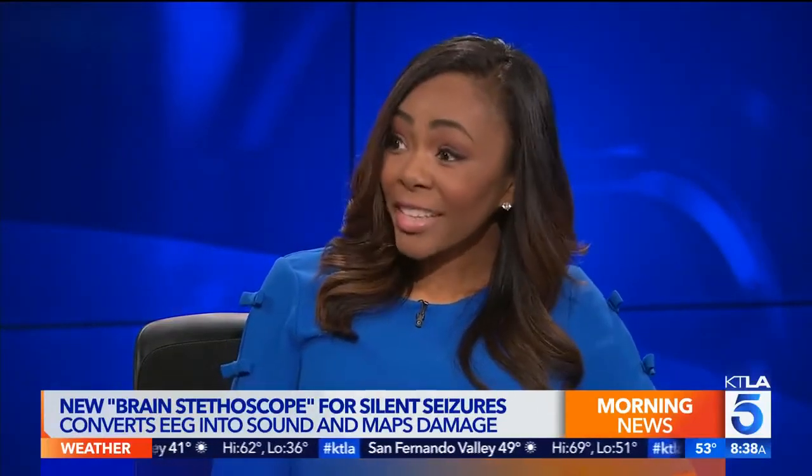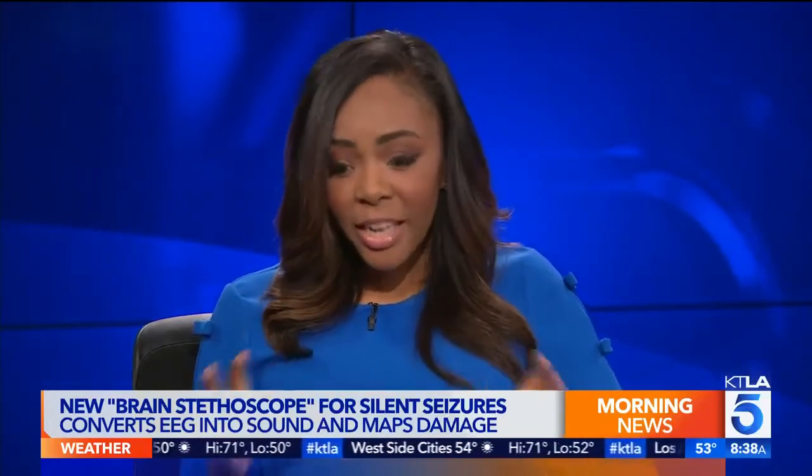There's something called a silent seizure — explain what that is and why it's so dangerous. A silent seizure is abnormal brainwave activity that occurs with no physical manifestation. Most people think when someone has a seizure there's uncontrolled muscle twitching, tremors, and convulsions. But that's not always the case. Sometimes a seizure can occur and the individual won't know — they can present with a blank stare or loss of consciousness, with no visible physical manifestations.